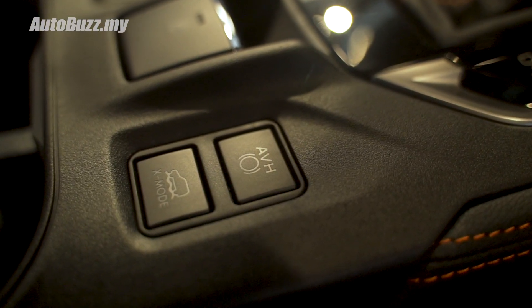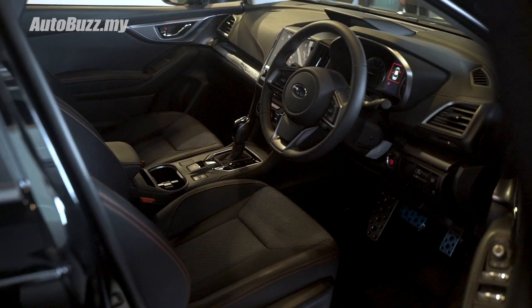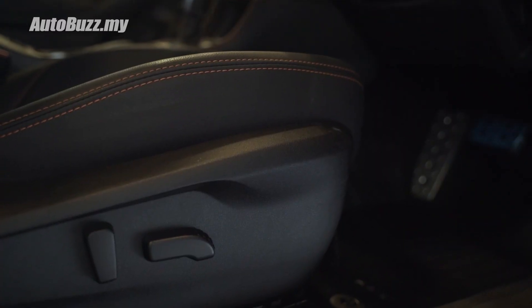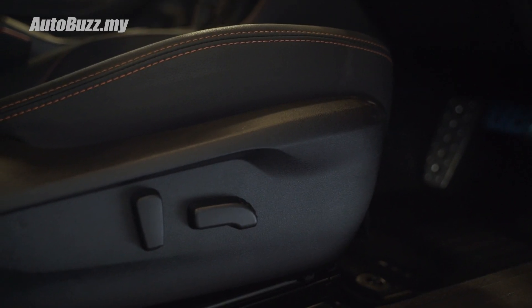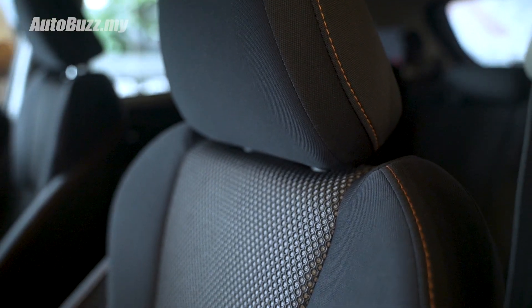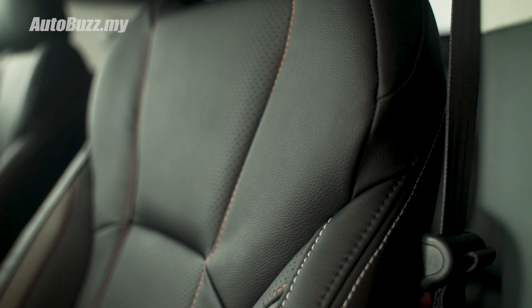Inside, new features include an auto vehicle hold button and X-Mode, just like the Forester, with Subaru Intelligent Drive buttons on the steering wheel. You also get eight-way powered seats for the driver. In the standard XV you get fabric seats with orange stitching, while the XV GT gets full leather seats.